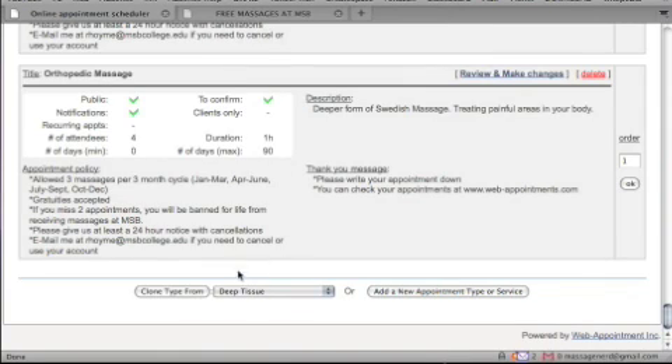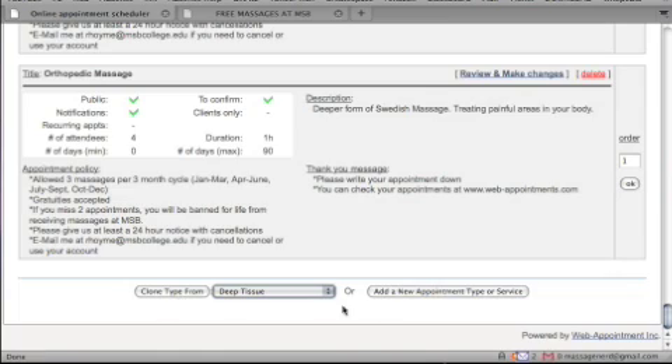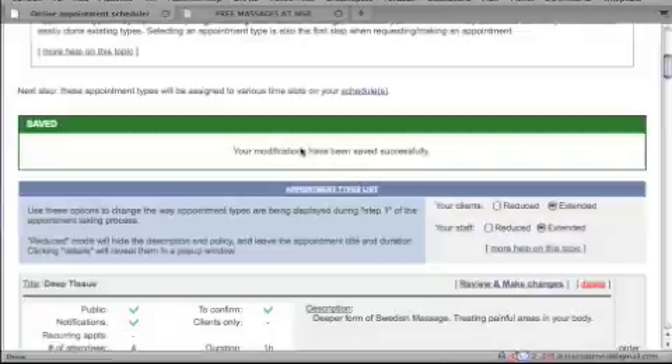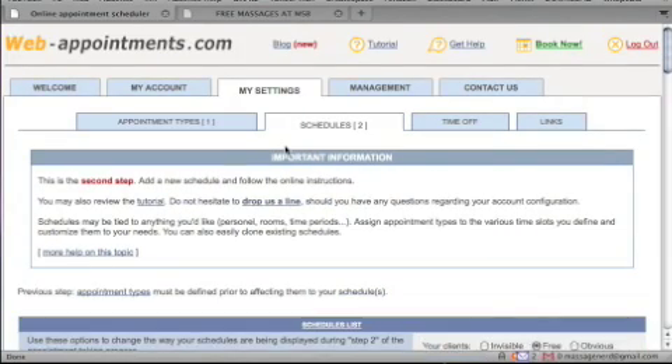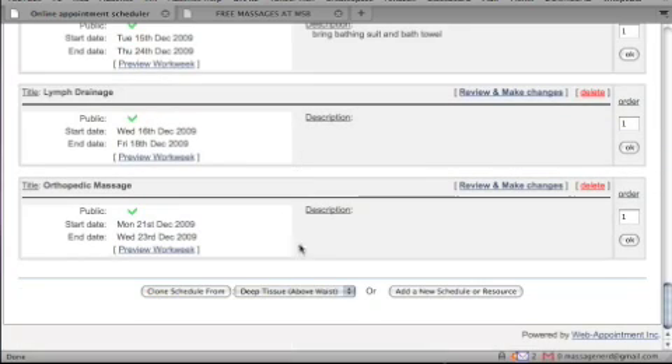At the bottom there's a clone-from-type option so you don't have to rebuild from scratch. You just select the existing type to clone it. I use clones a lot, but make sure to check the number of attendees since that might differ. One issue I've run into is that cloned schedules can get a little mixed up, so I prefer starting schedules totally fresh.